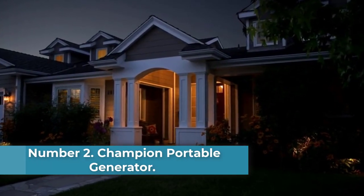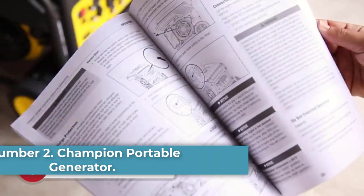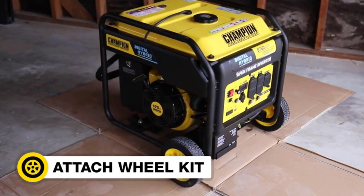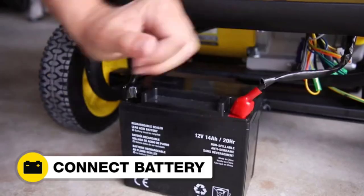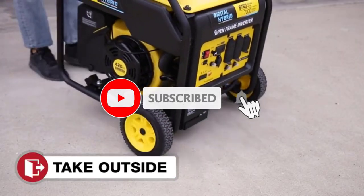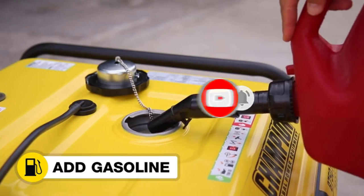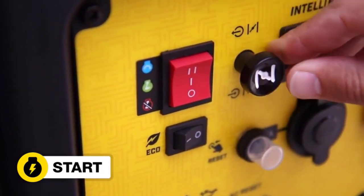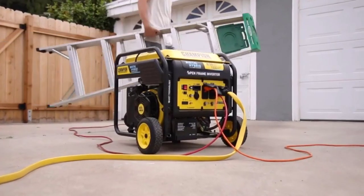Number 2: Champion Portable Generator. Champion Power Equipment is mainly popular for its efficient performance. The Champion Portable Generator produces less than 3% THD with its 420cc 4-stroke engine. It has an open-frame inverter structure that delivers strong performance and consumes low fuel. This portable generator offers a starting power of 8,750 watts and an operating power of 7,000 watts, which is quite high for any kind of inverter generator.